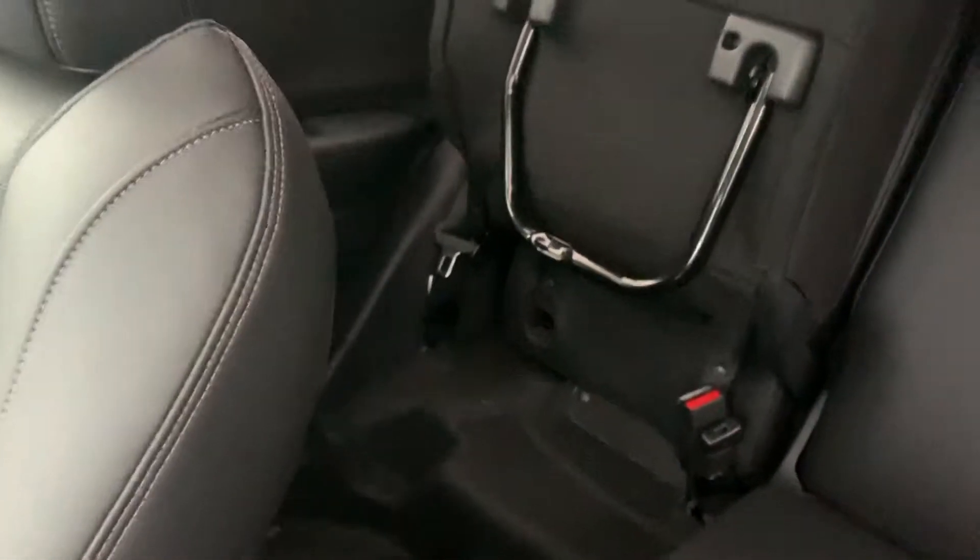You have really nice black leather interior, and as you can see, the HR-V has the magic seat.